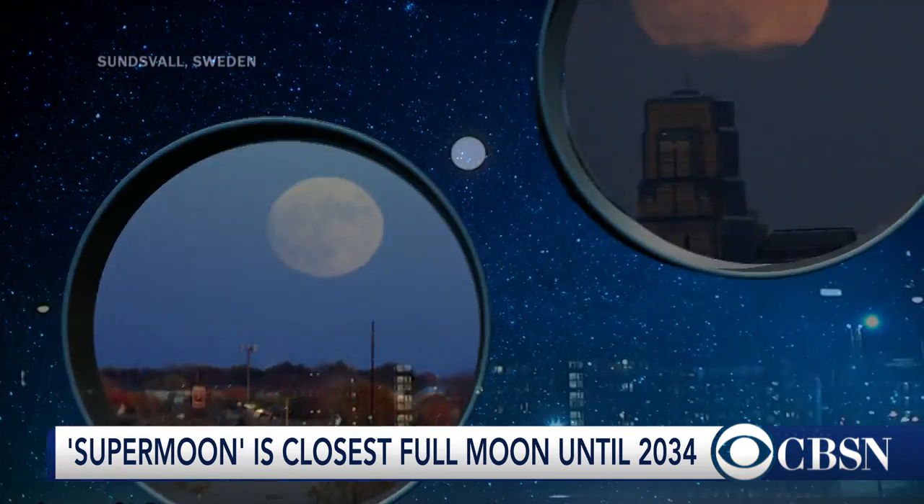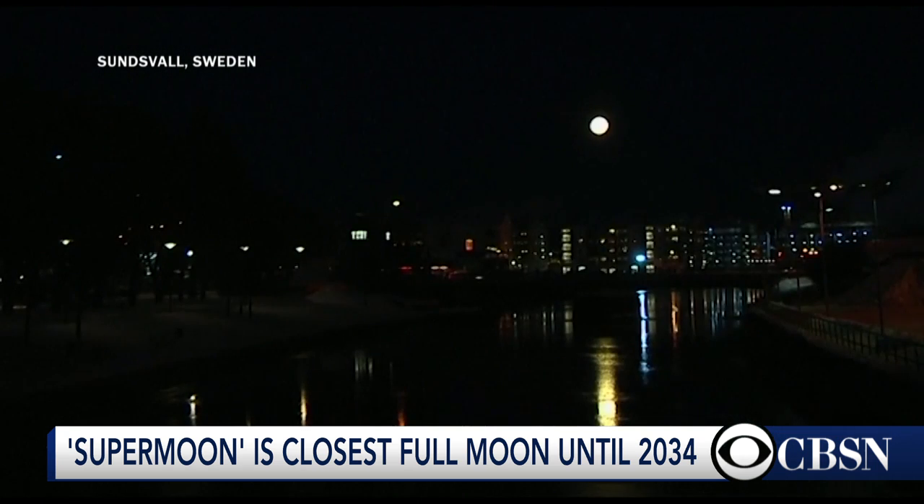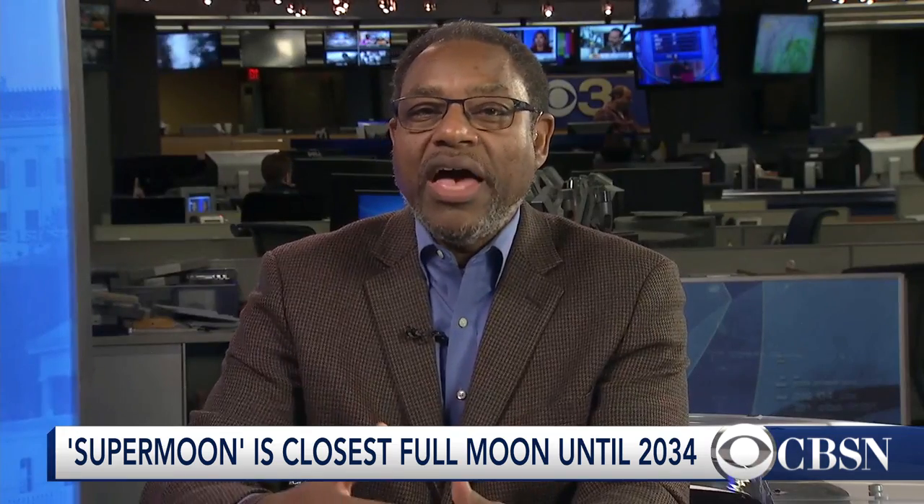That extra amount of water certainly doesn't help. Fortunately, these large supermoons come rarely enough that we don't really have to look at it in terms of the moon itself adding an extra foot or two feet of water. It's adding an inch or two, maybe three inches, on top of what's already inundating these low-lying coastal areas.